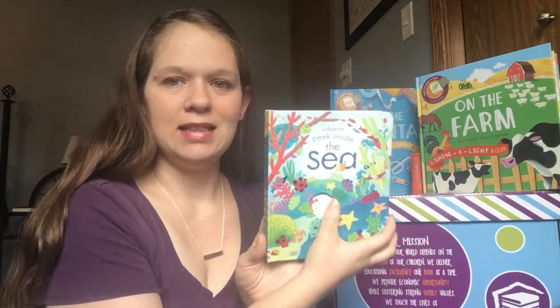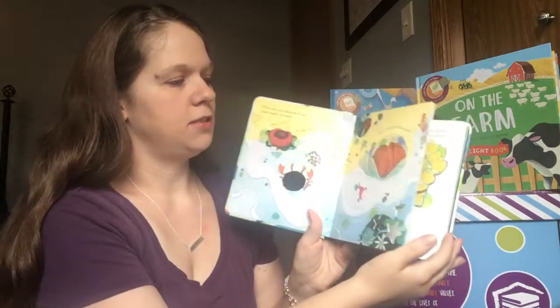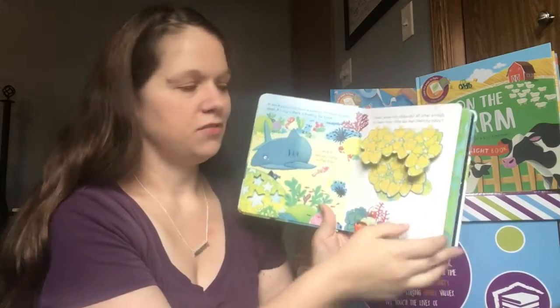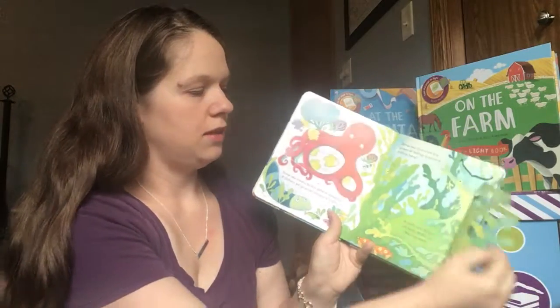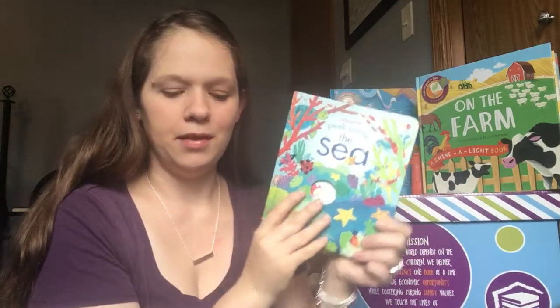Then, as they get a little bit more curious, there's Peek Inside the Sea. We carry a large collection in these options, and on each page you're going to find flaps — so much fun. And it has simple text behind it for your child to read. It's a great way to learn about the world around them.